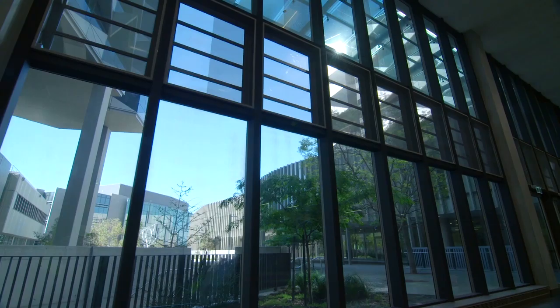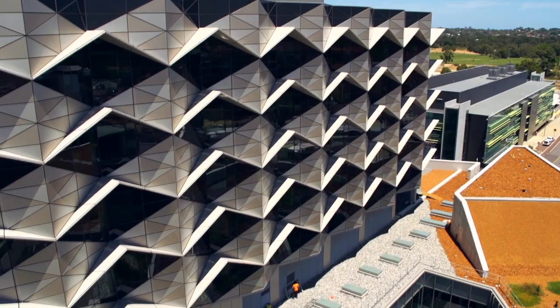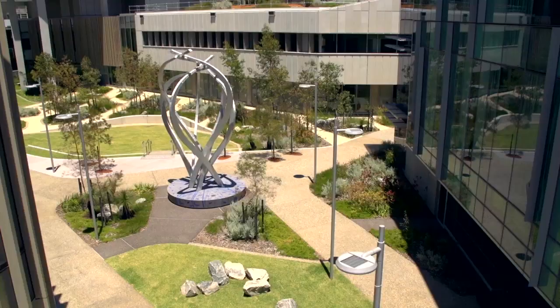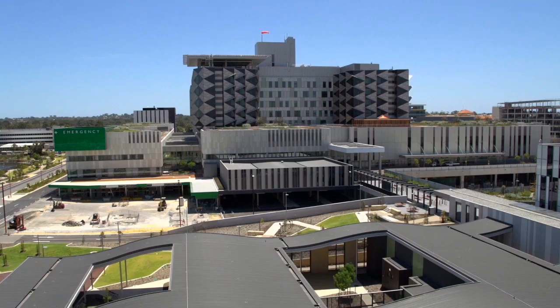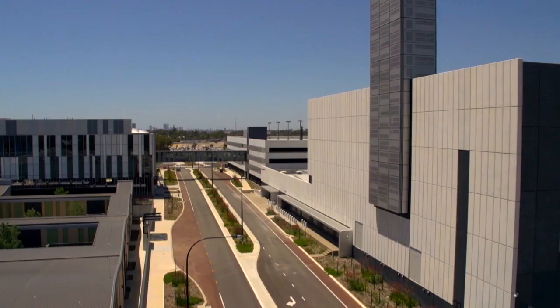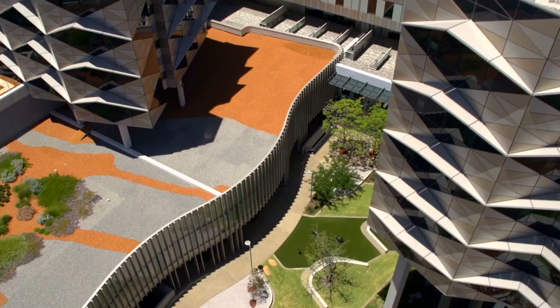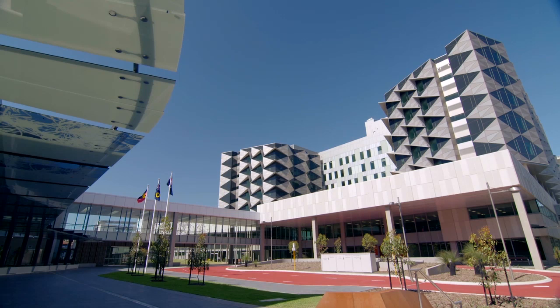The integrated design team from Hassell collaborated with the client and other design firms, Silver Thomas Hanley and Haynes Sharley, to create a patient-centred facility that optimises clinical efficiency. The $2 billion Fiona Stanley Hospital is the biggest building infrastructure project ever undertaken by the Western Australian Government. Its design and construction was completed on budget and ahead of schedule.